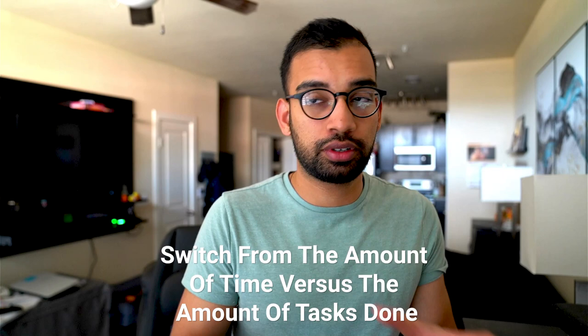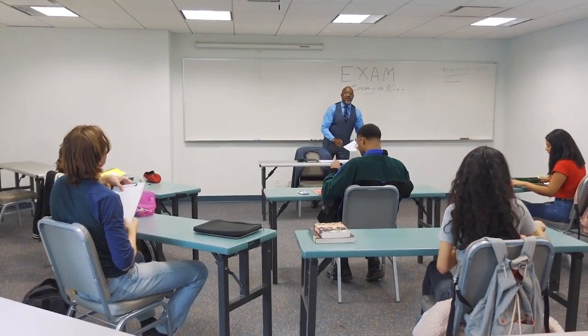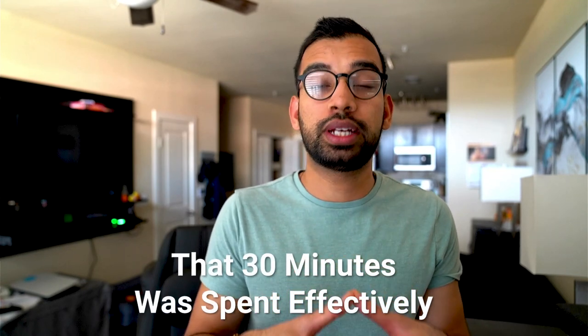That switch from amount of tasks done to amount of time really helps you say: during this time, I'm going to try my best to get as much done as possible. But if a lecture or flashcard takes more time, that is okay. You don't take a failure just because you underpredicted. Instead, using a time block says those 30 minutes were spent as effectively as possible — even if you did fewer flashcards, you gave more attention to a harder topic.